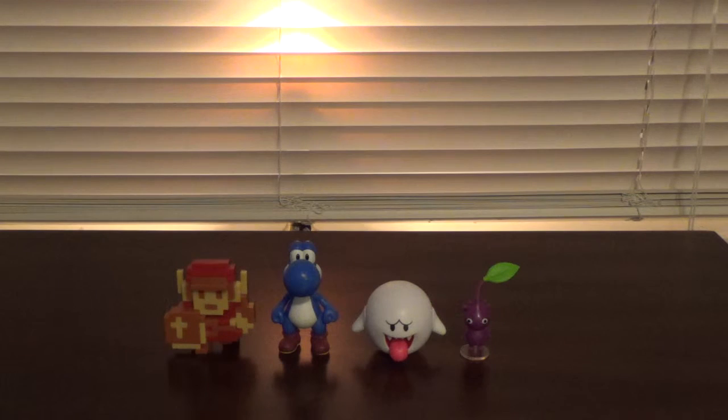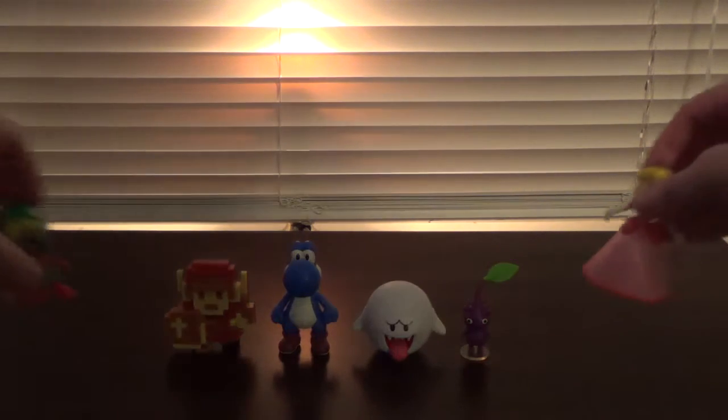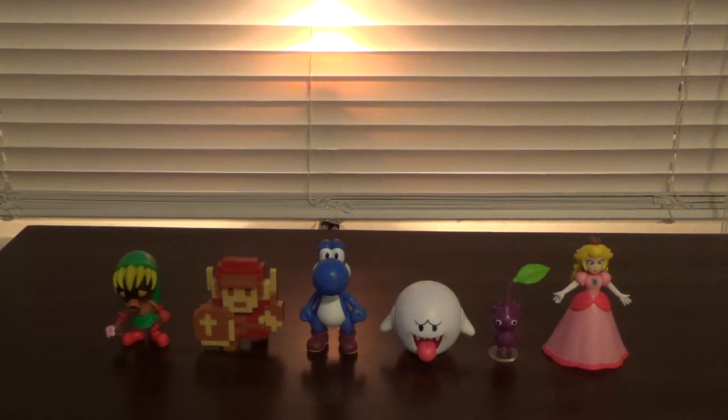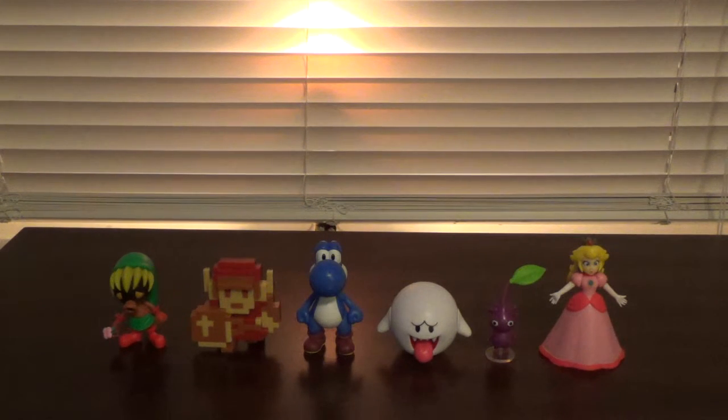That takes care of Wave 6 2.5-inch. Let's bring in Deku Link and Princess Peach to show you the complete Wave 6 collection. There we go — there's everybody, looking pretty cool. I now have the entire Wave 6. I hope you guys enjoyed this video. Please be sure to like, comment, and most importantly, subscribe. Next time we are going to be taking a look at the other 4-inch figures from Wave 4. I will see you guys then. GameWalkthroughs22, signing out.